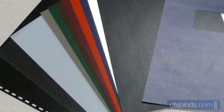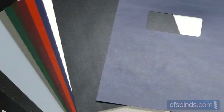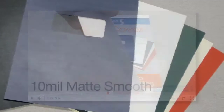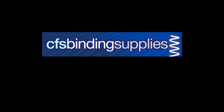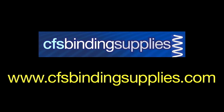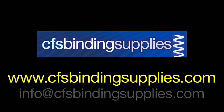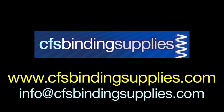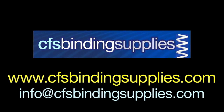So that's our quick overview of cover choices for booklet binding. Be sure to check out our video overview of clear and matte frost covers as well. As always, if you have any questions on covers or anything binding, please visit our website, www.cfsbindingsupplies.com. Or you can email them to me at info@bindingsupplies.com. Thanks so much for watching.